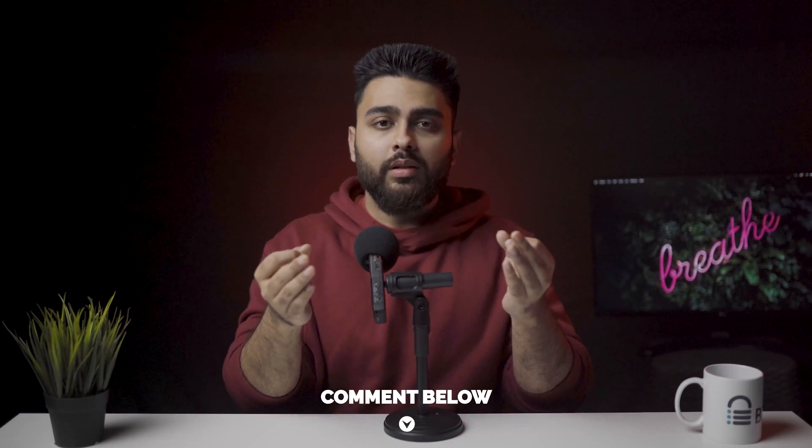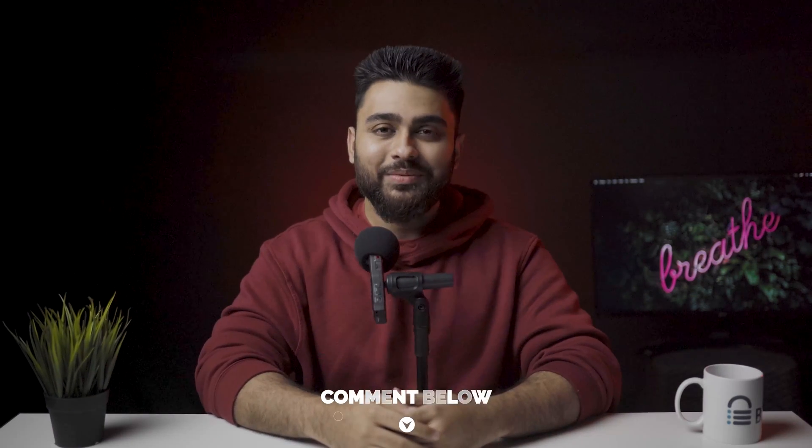Before we go on to the next topic, if this video is being helpful for you, please smash that subscribe button because it's free and super motivating for us. You can also comment below with any video topic you want and I will make it happen. Let's get back to the video.